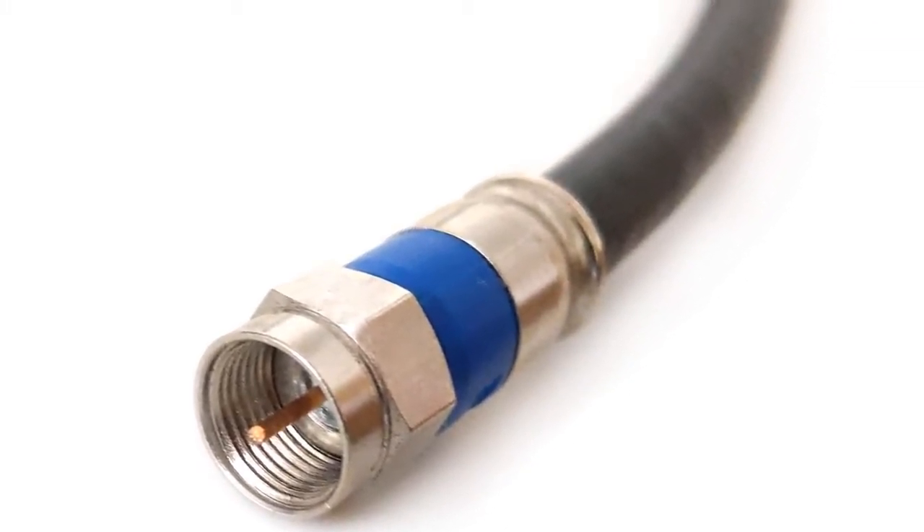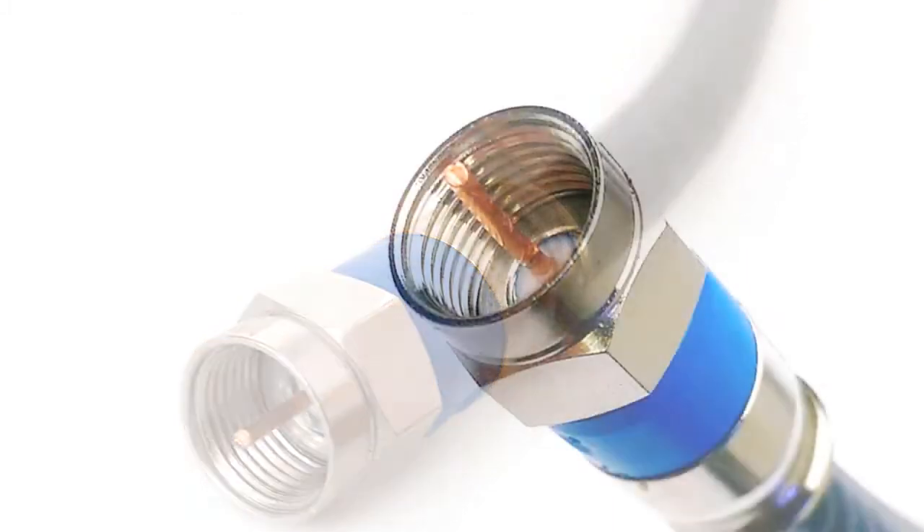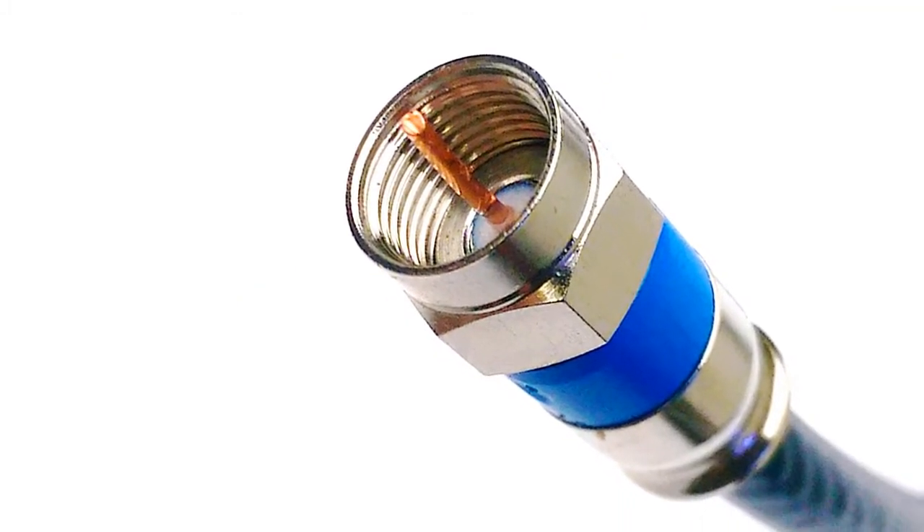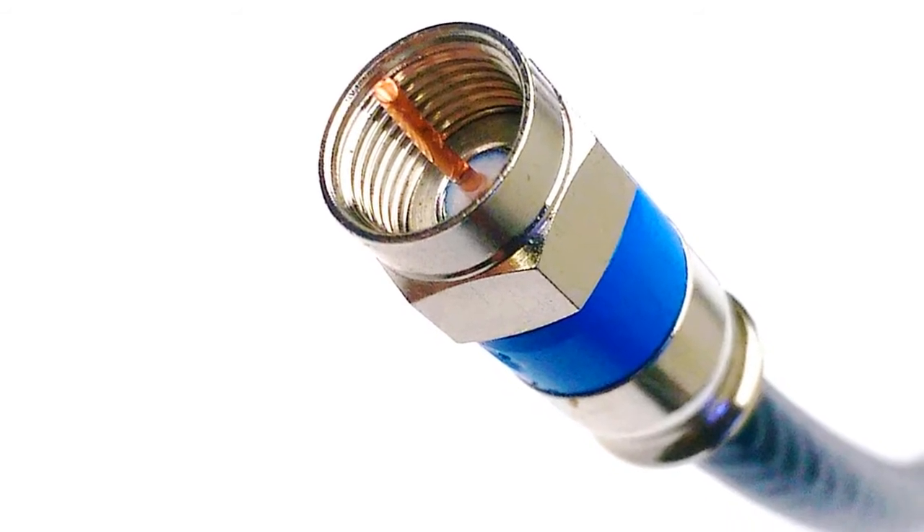The greatest flaw of this product lies in its installation process, which can damage the entire unit if a user is not aware of it in advance. Both ends of the cable have a difficult level of plastic covering that is hard to identify and can end up frustrating you during installation.